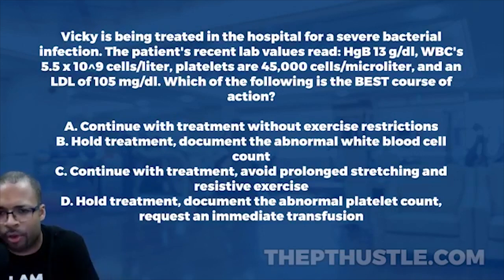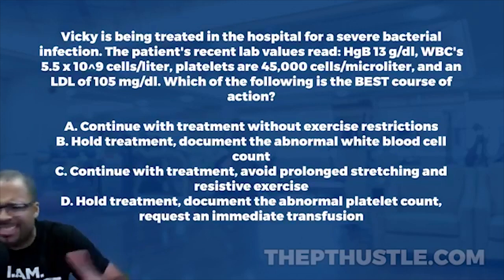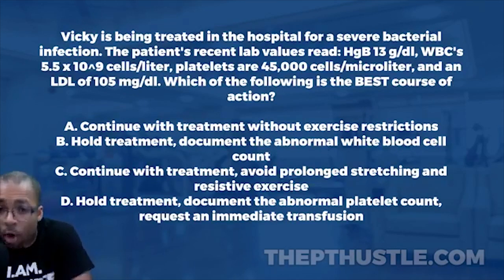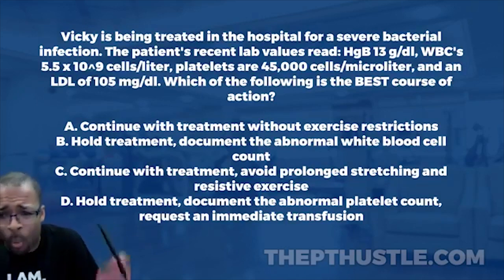In order to make any decisions we need to know the normal values — please know this for the NPTE. We have a female patient, and women are normally between 12 and 16 grams per deciliter. At 13 grams per deciliter, we're within that range, so hemoglobin is not a concern. Moving on to white blood cells at 5.5 cells per microliter.